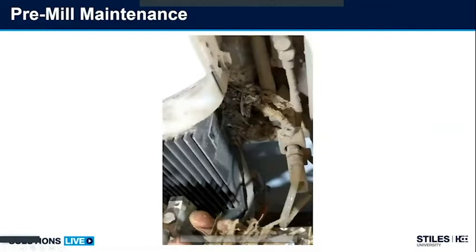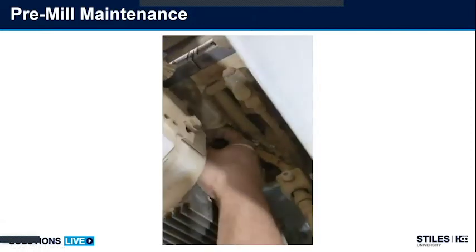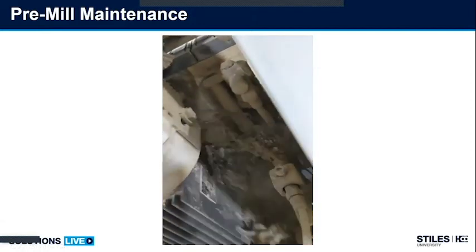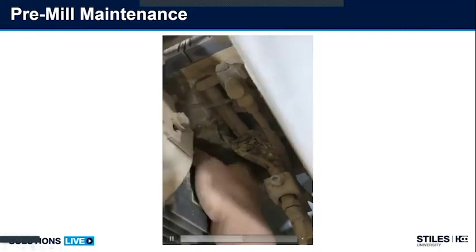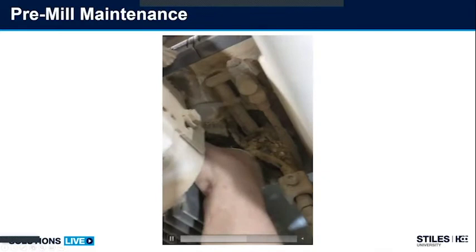This video shows an extreme circumstance: a technician is pulling dust and debris from behind a pre-mill station. This is very similar to a glue pot unit — if this station cannot move into position, how do we expect it to perform its job? With all this dust and debris, the customer was not getting a correct cut. Cleanliness is very, very important.